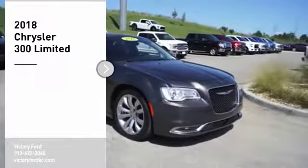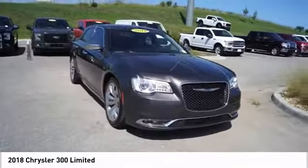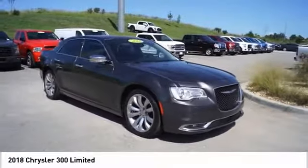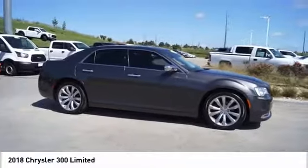Come test drive the 2018 300. The Chrysler 300 combines sport and luxury in one unique and powerful package. If you're looking for elegance and performance, the 300 delivers.